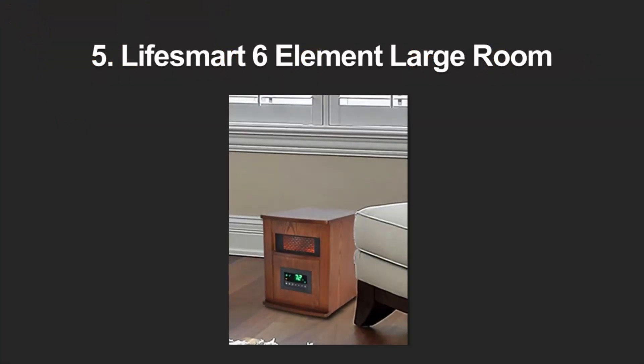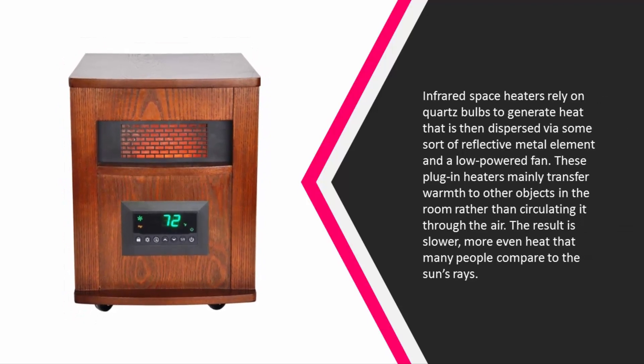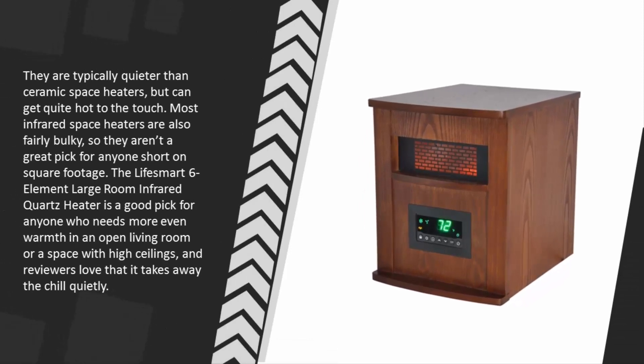Starting at number 5: infrared space heaters rely on quartz bulbs to generate heat that is dispersed via a reflective metal element and a low-powered fan. These plug-in heaters mainly transfer warmth to objects in the room rather than circulating it through the air, resulting in slower, more even heat that many compare to the Sun's rays. They are typically quieter than ceramic space heaters but can get quite hot to the touch.